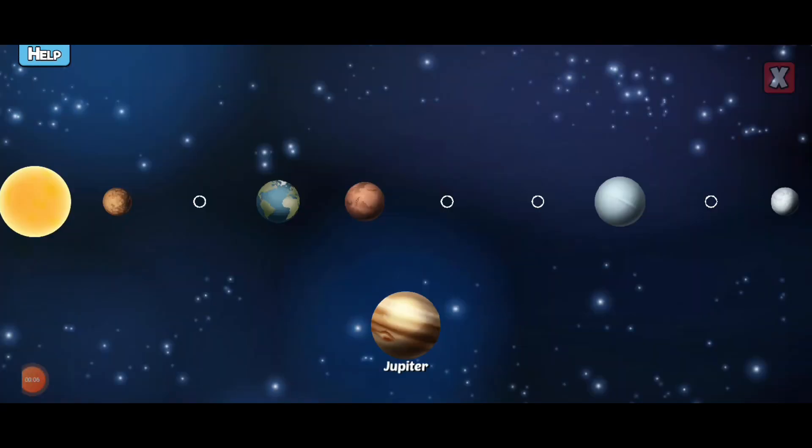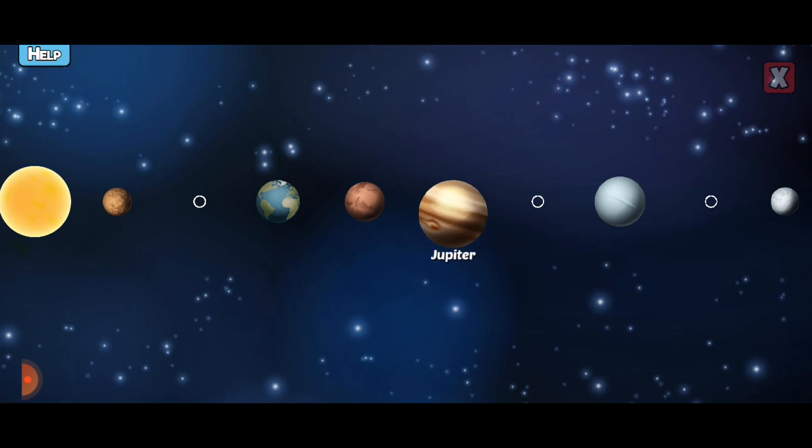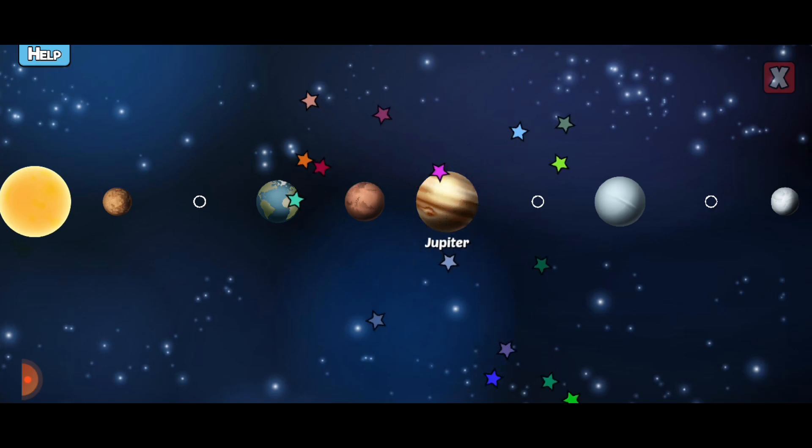Drag the missing planets to the correct place. Jupiter is the largest planet in our solar system and could fit 1,300 Earths inside of it.